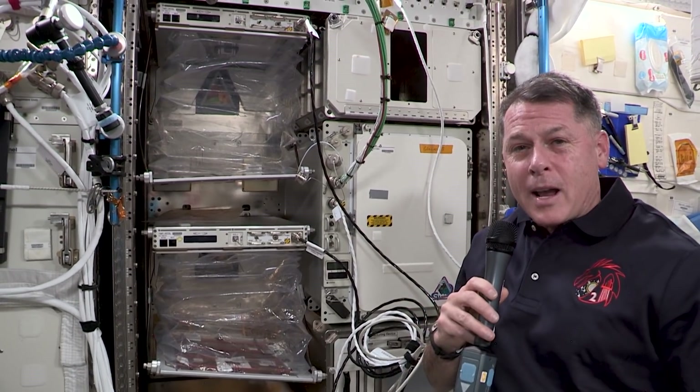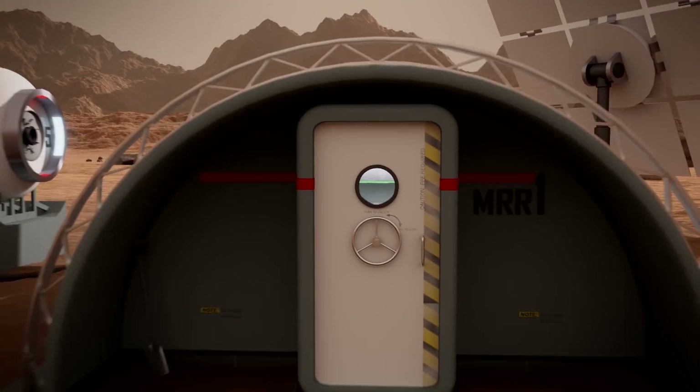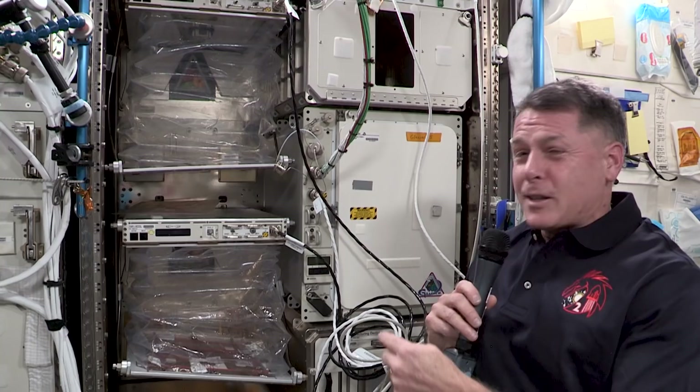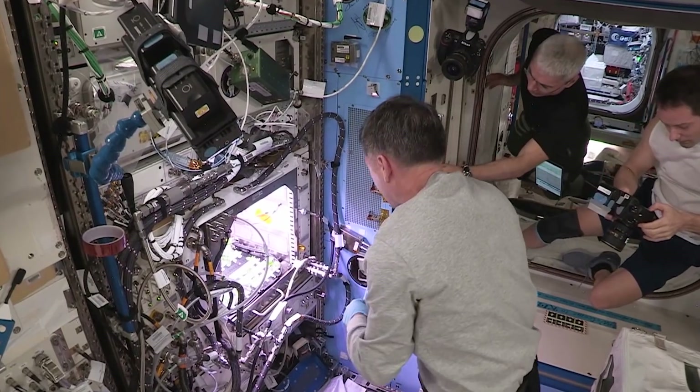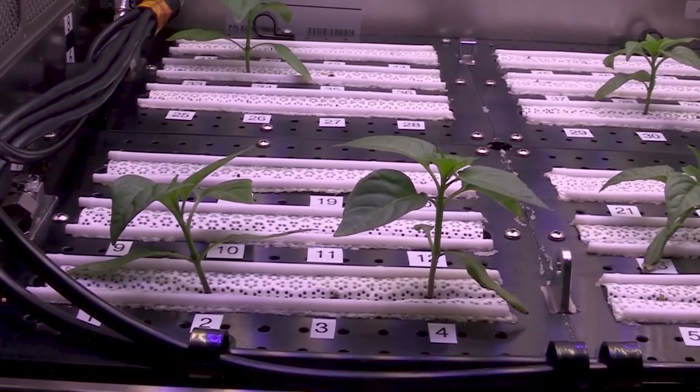One of the things we're trying to do is learn how to engineer plants to grow better in microgravity. What we learn from that will help us in the future in space travel, but also help people on Earth grow things better. This isn't the only facility we have on the International Space Station to grow things — we have an advanced plant habitat and currently we're growing chili peppers in there, which we hope to harvest towards the end of our mission.